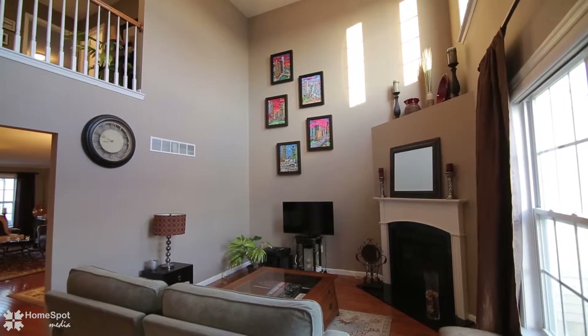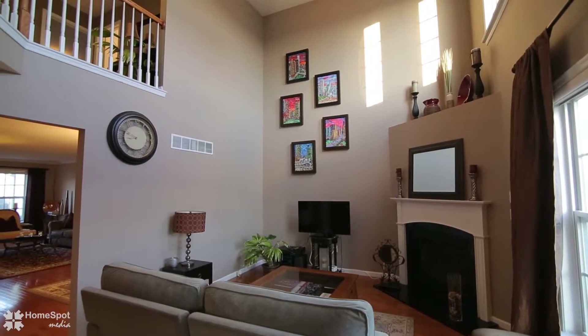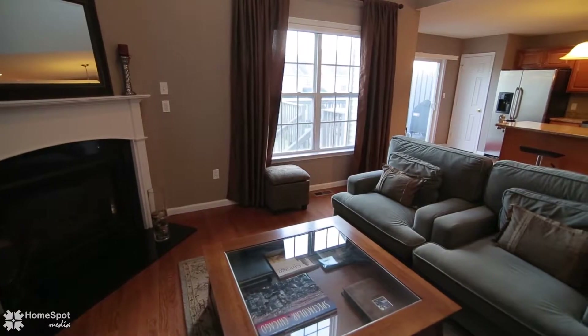It opens to the two-story family room with gas fireplace and exits to the Trex deck overlooking the backyard.